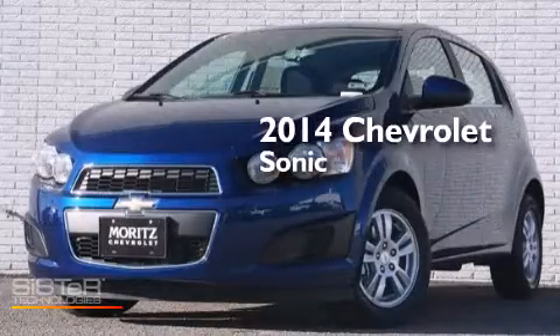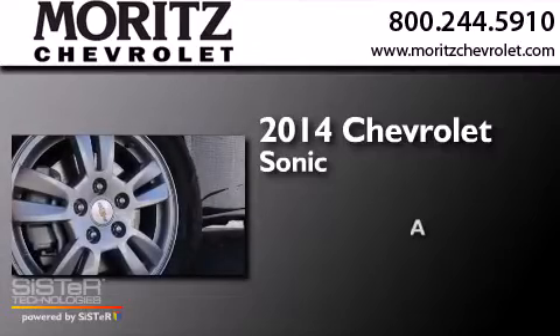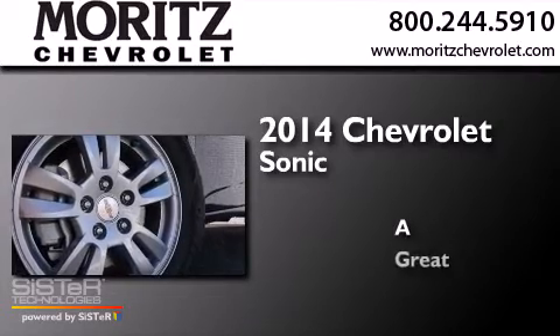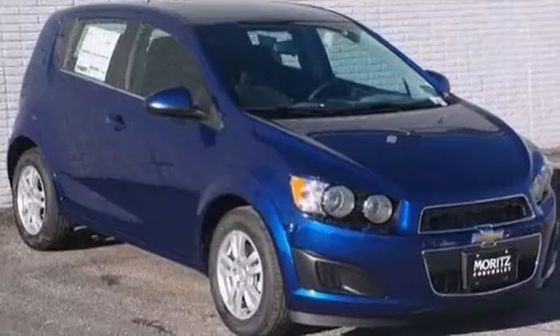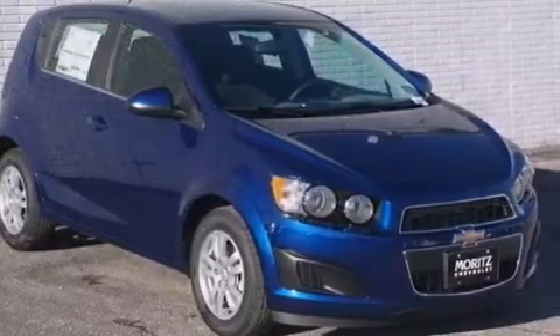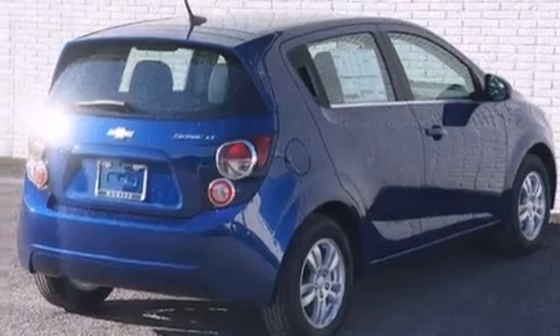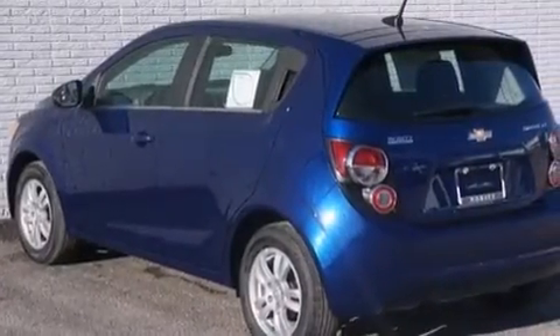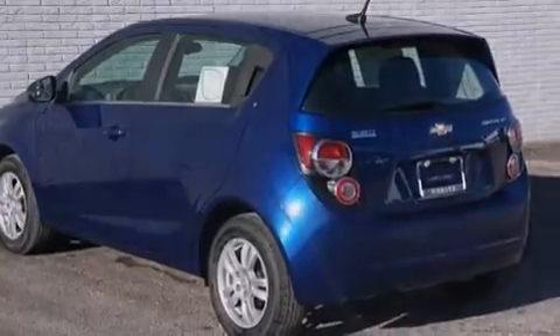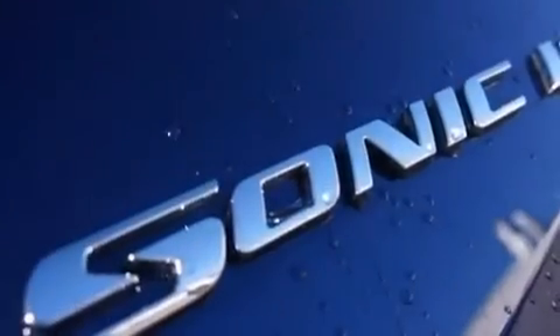This is a brand new 2014 Chevrolet Sonic. Its top features include a navigation system, Bluetooth cell phone integration, XM satellite radio, hill start assist, aluminum wheels, and traction control and stability control systems.